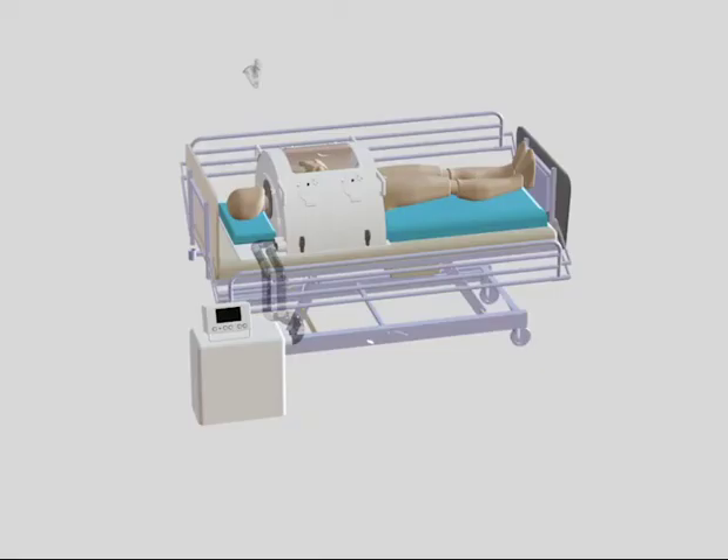For diseases where the lungs are damaged, such as COVID-19, it is important to give the patient oxygen either through nasal prongs or a face mask. This oxygen does not need to be delivered at high flow rates, reducing the risk of aerosol generation and reducing the spread of disease.